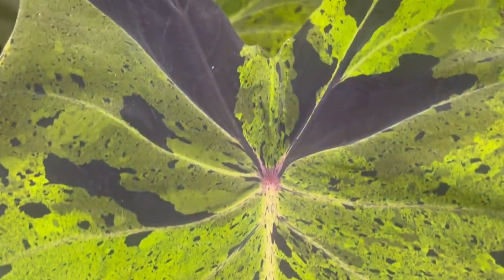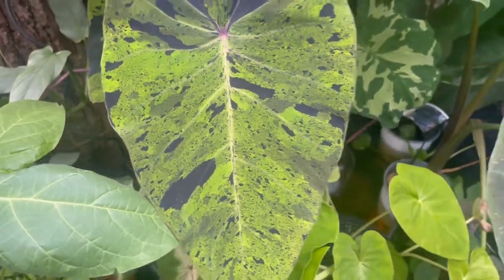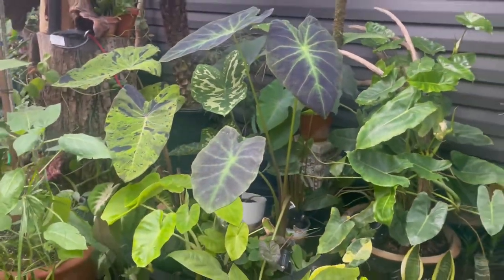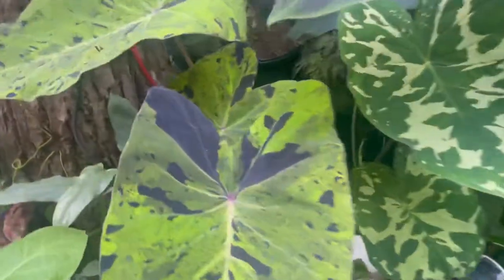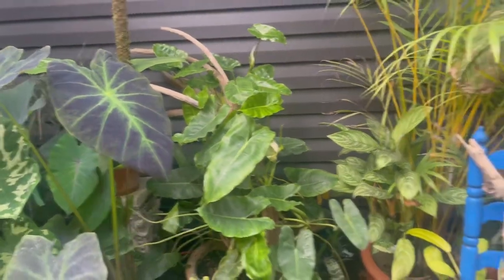Just look at this Mojito — how can you not love it? We got these at Canadian Tire for ten dollars, so you don't have to spend a lot of money. These are big plants, not little ones. It's not about the amount of money — if you find a leaf you like, you buy it.